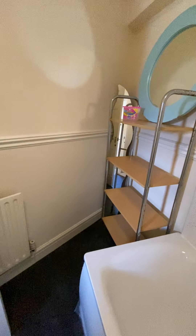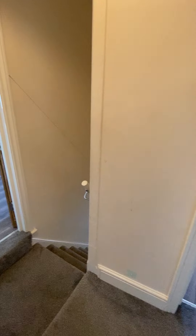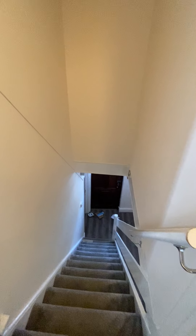If we just go across the landing area on your left, you have your fourth bedroom. Next door is your fifth bedroom. And onto the sixth bedroom.